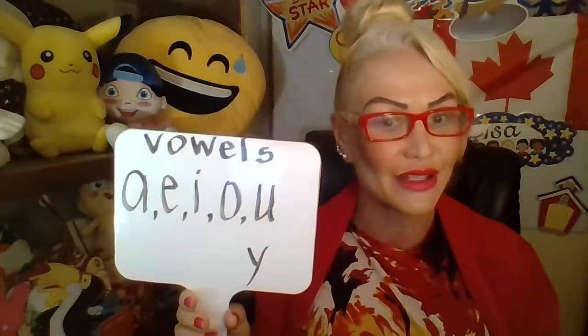So remember, those vowels — A-E-I-O-U — are very important in our alphabet. Another thing, Grade 1-2s: when you see a word with vowels, usually that tells you the number of syllables. Let's try my first name: Lisa. Lisa — two syllables! How about another word like Crouper? Crouper — yes! How about Grade 1-2? Three syllables.